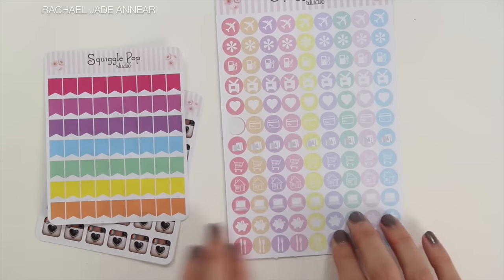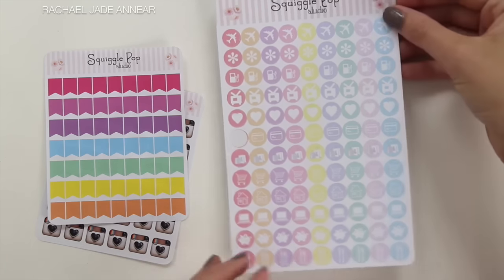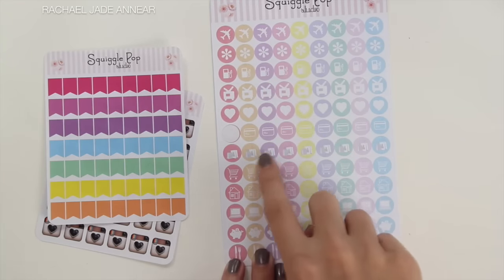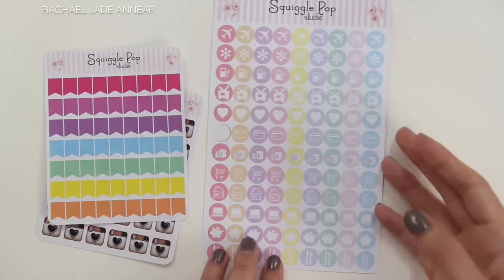The next item that I got was the Pastel Rainbow Daily Icon Stickers. These were $4 for this sheet. Some really pretty ones here. We have travel, asterisks, petrol, television, heart, credit card, some shopping bags, a shopping cart, house, a laptop, a piggy bank or savings, and a meal sticker there.